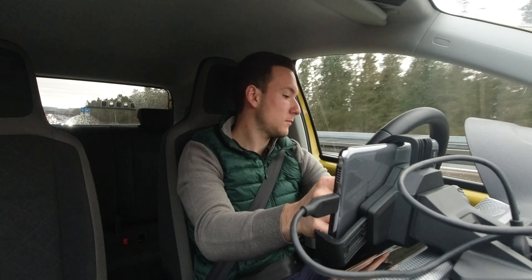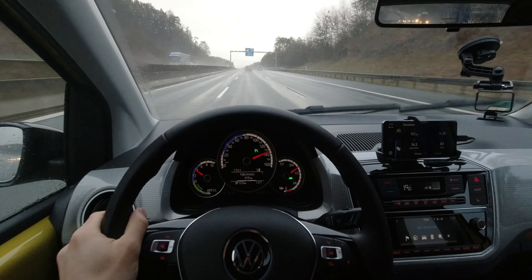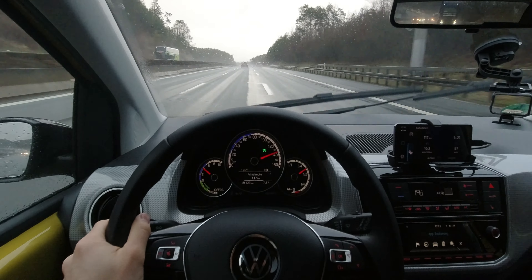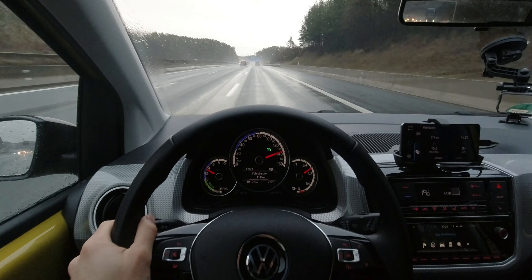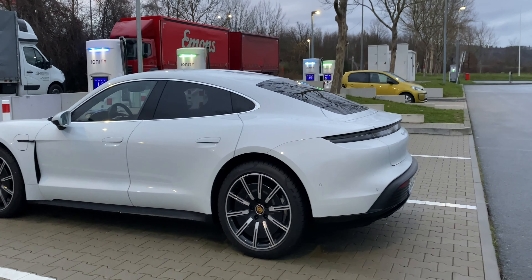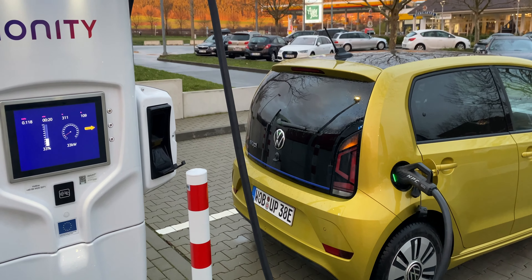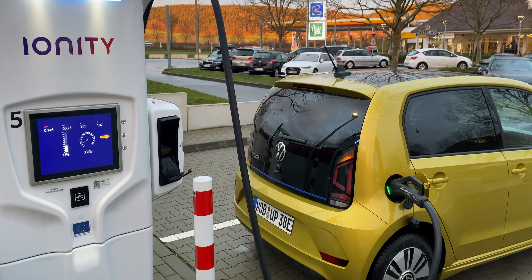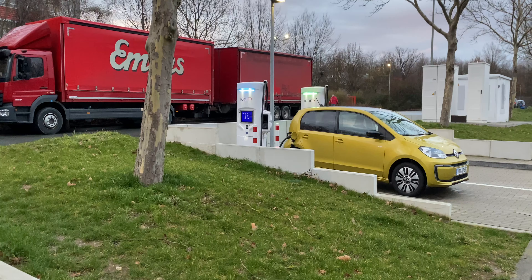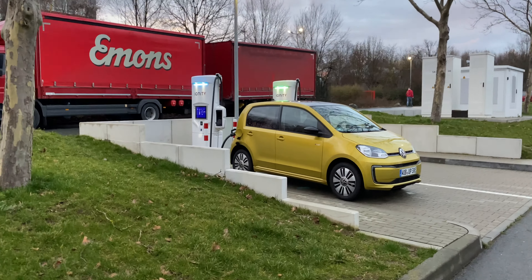Was mir dabei aufgefallen ist, ist der Spurhalteassistent, den Volkswagen hier verbaut hat. Der ist kamerabasiert, aber ein typisch pendelnder Spurhalteassistent – er hält euch nicht genau in der Mitte, sondern ihr pendelt immer von links nach rechts in der Spur, was auf Dauer nicht so cool ist. In Kombination mit dem Tempomat aber ganz in Ordnung. Meinen zweiten Stopp habe ich in Himmelkron eingelegt, dort konnte ich mit 33 kW laden. Der Up kann ja eigentlich 40 kW, wenn er CCS-fähig ist – leider konnte ich das nie nutzen. Der Porsche Taycan, der dort stand, hat mit fünffacher Geschwindigkeit geladen.